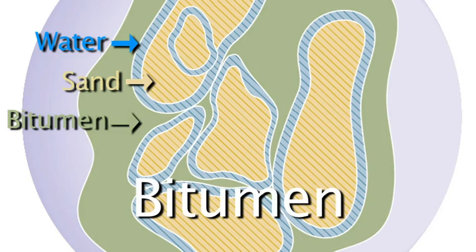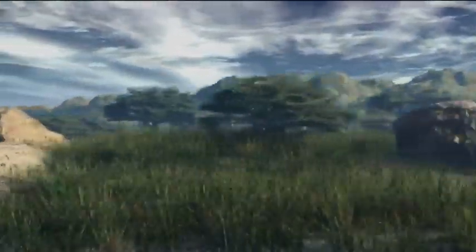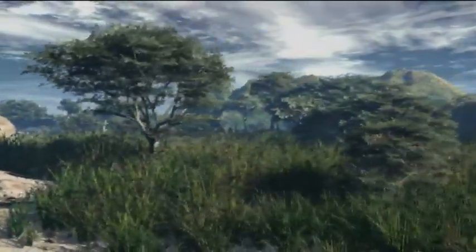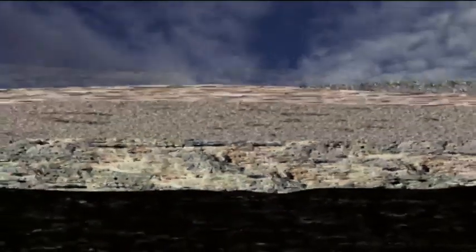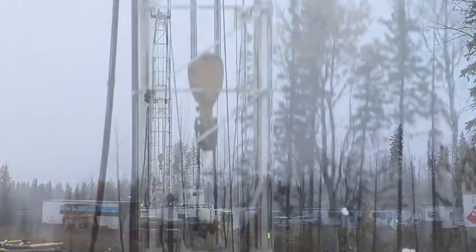But how did the bitumen get there? 70 to 140 million years ago, much of Alberta was covered by warm, tropical swampland. Over time, the remains of all that lush vegetation became buried by layer upon layer of sediment. Gradually, heat and pressure within the Earth's crust transformed the plant material into oil and natural gas — the stuff that we extract today using conventional oil and gas wells.